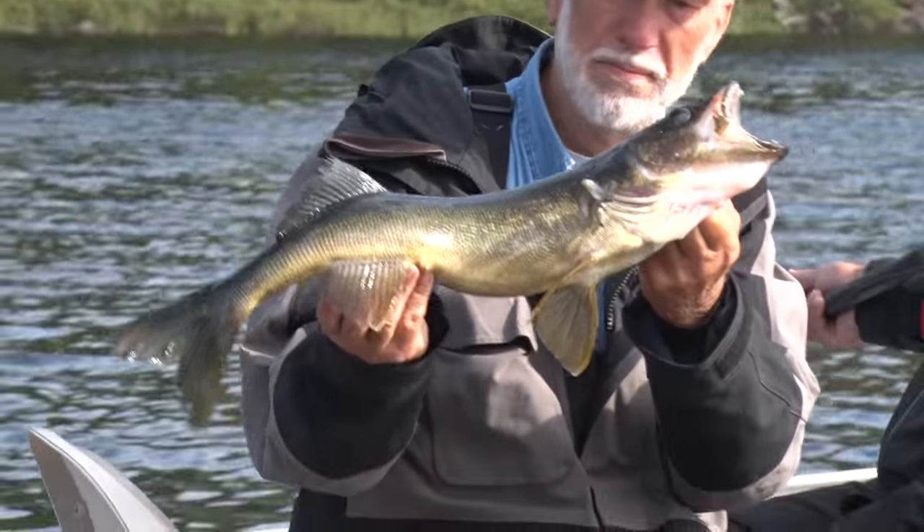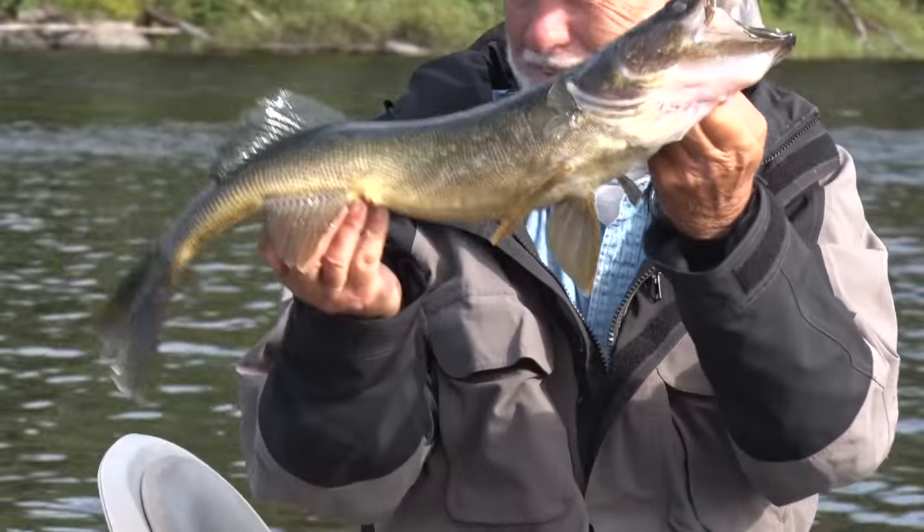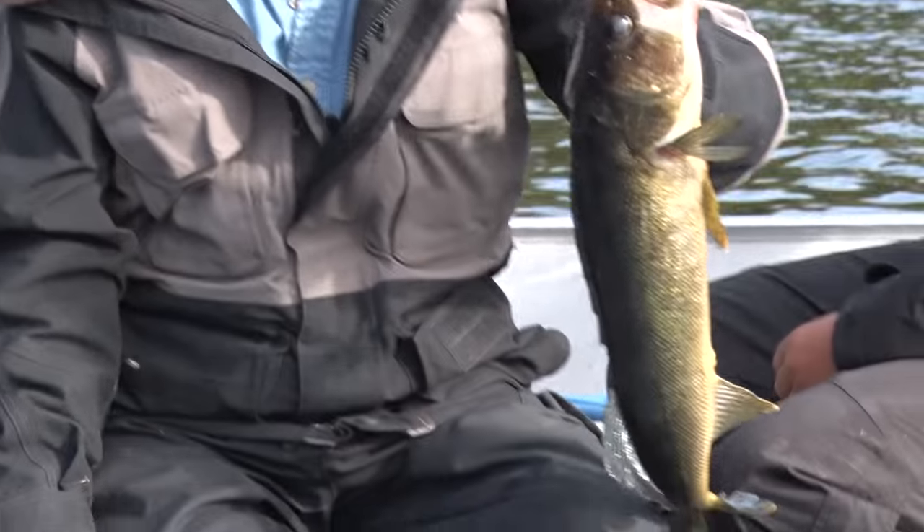Got to release them right away. All these big fish go back. That's why we've got some good fishing up here. These big ones go back and make lots of little ones.